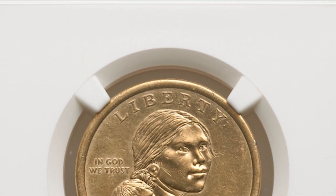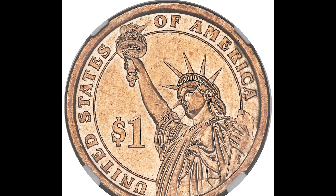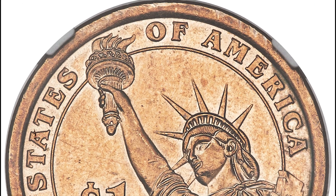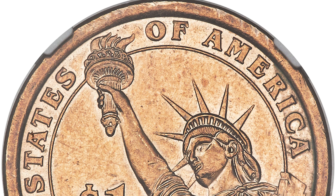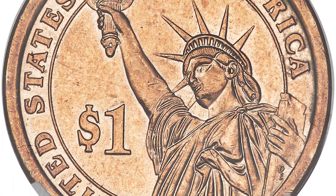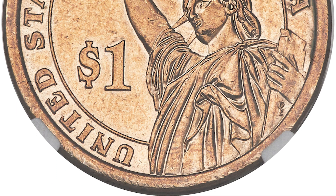The reason why this coin sold for so much money is because if you flip it over, you will see this coin was accidentally minted as a mule with a presidential dollar. This is what some collectors call a double denomination coin, because you have two different types of coins on the front and the back. Whenever you have a coin that looks like this, it's going to be incredibly rare and valuable. So if your Sacagawea dollar looks like this, you could have something worth a lot of money.